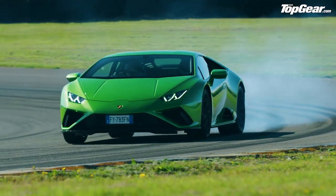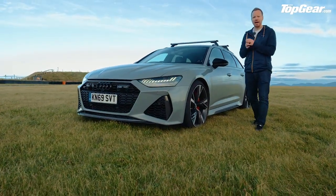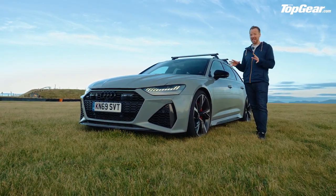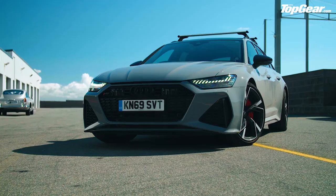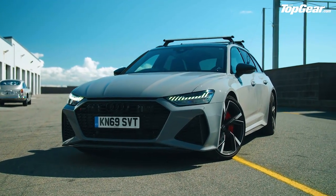The Audi RS6 — the ultimate 600 horsepower dog kennel on the road. This car is a rocket ship. I've got a feeling on track it's going to be a bit big and a bit heavy, but you know what — if it doesn't work out, it's always good to have something large to do the snack run, or if we run out of toilet paper.